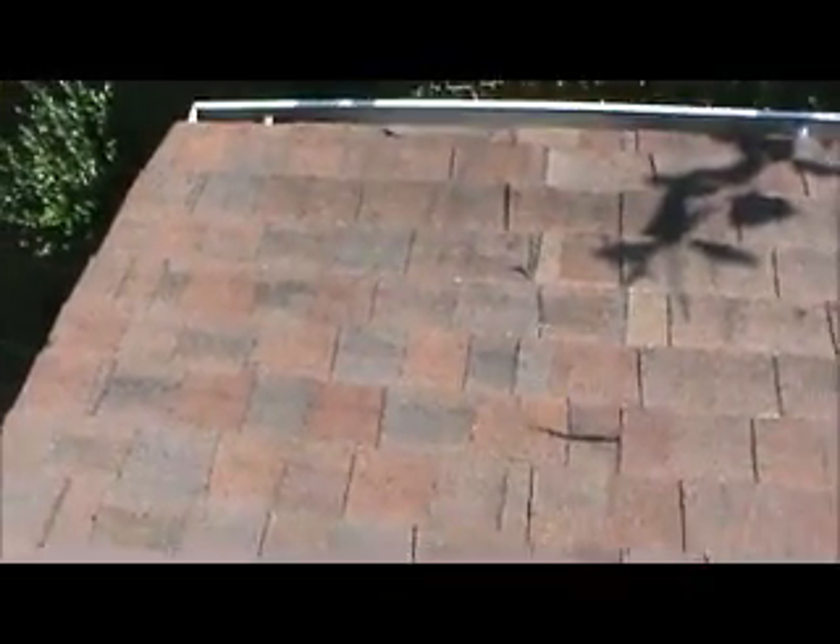I would definitely recommend replacing this roof. And there's another nail pop — another one getting ready to come through here.